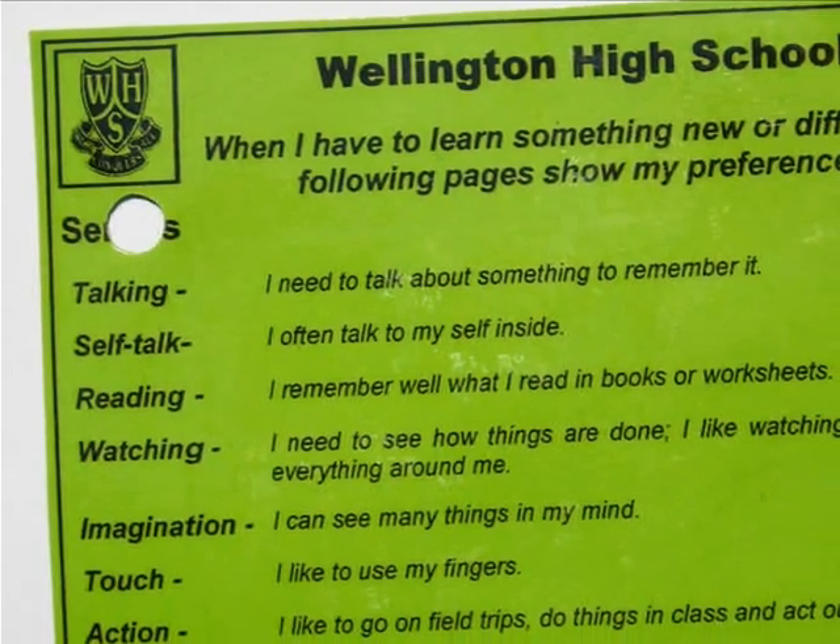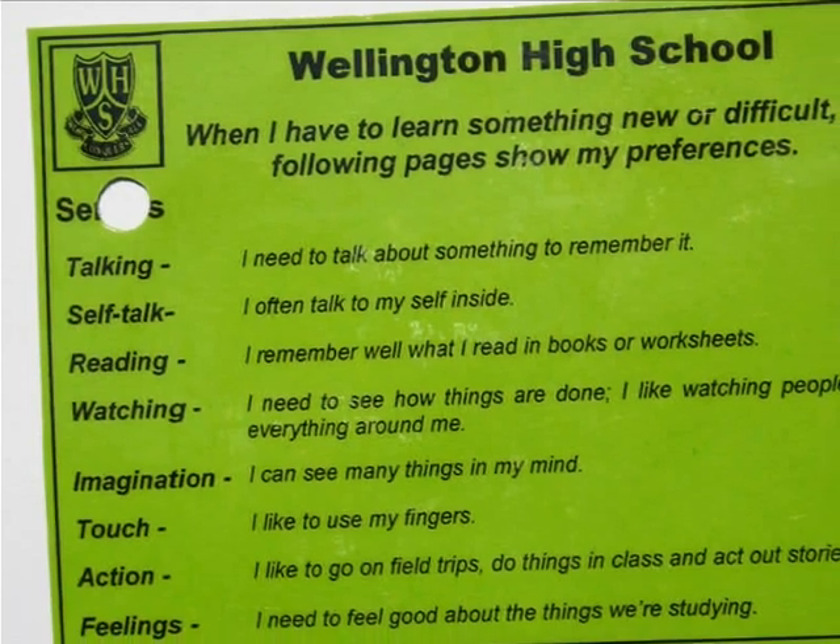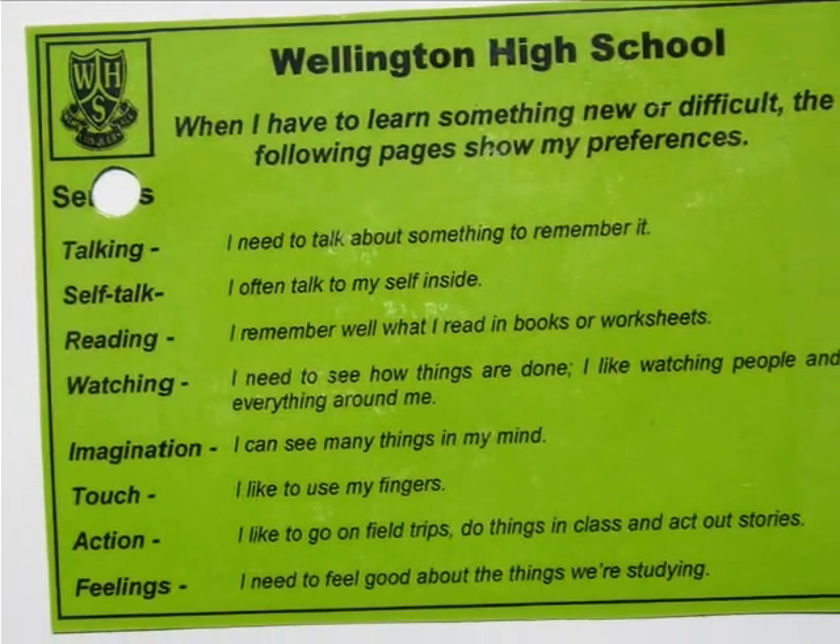Being able to move around or food intake were popular. Senses was also a popular card. Many people could understand that some people might need to use their fingers, and some people may need to talk in their learning.